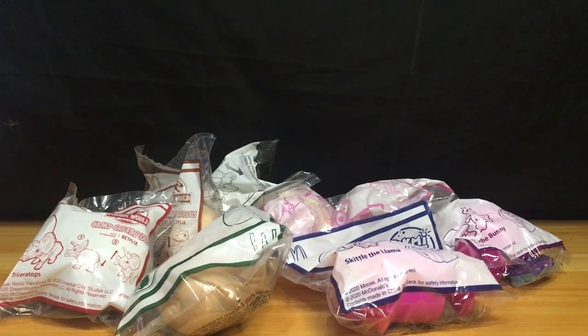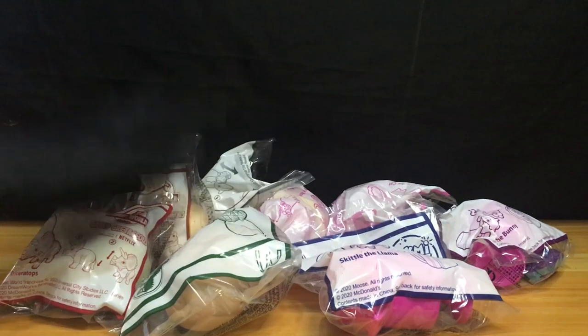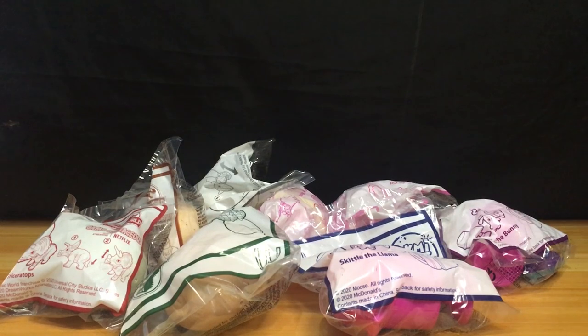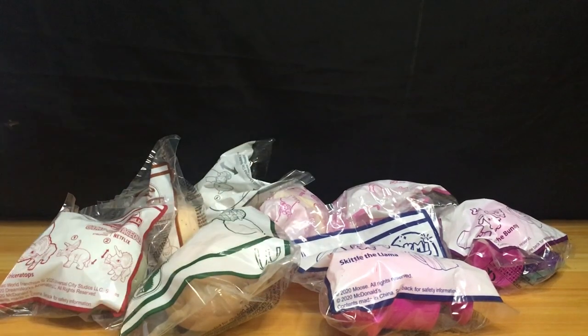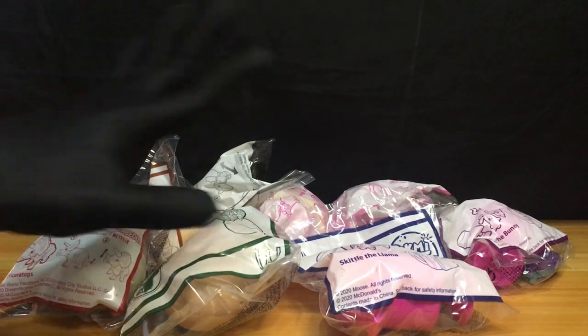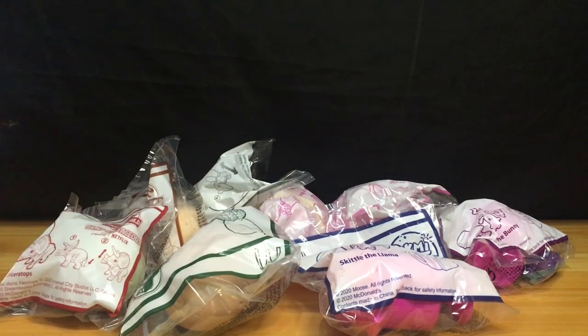So it's been a while guys, and maganda ang ating pagbabalik ngayon dahil ang ating toy na re-reviewin ay nandito sa ating harapan at madami-dami sila. Dahil ito ay isa sa mga toys ng kilalang fast food chain na McDonald's — ang toy na re-review natin ngayon is from McDonald's Happy Meal: Pikmi Pop Surprise and Jurassic World Camp Cretaceous. Ito ang February toys ng McDonald's Happy Meal, okay?